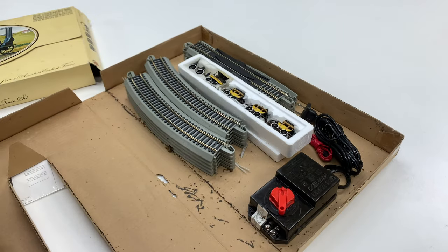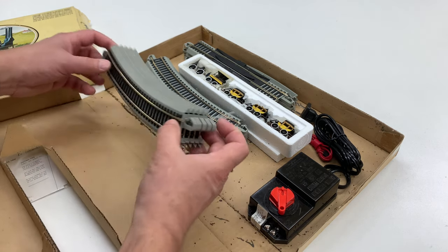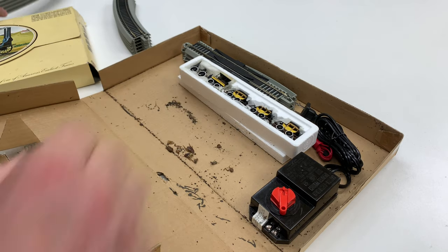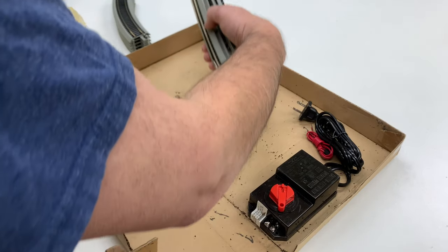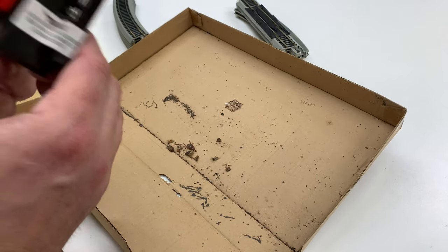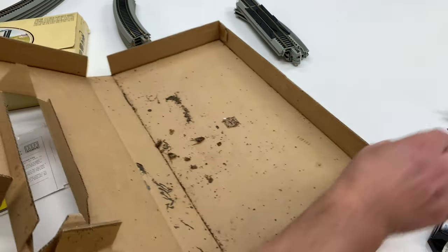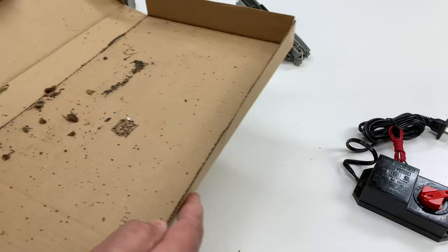I don't know what all this grit is here. It's like it's never been opened — oh, there's bugs! Dead bugs, all right. So that's what's going on there. Let's get all this stuff out of here — the track, the transformer. It's missing — oh no, it is there. I thought I was missing a part but it's there, and I have the bonus of extra dead bugs.